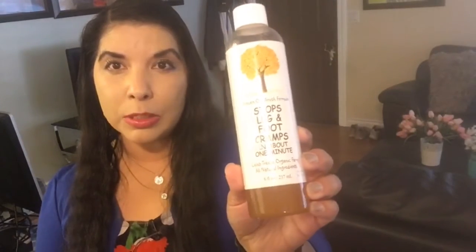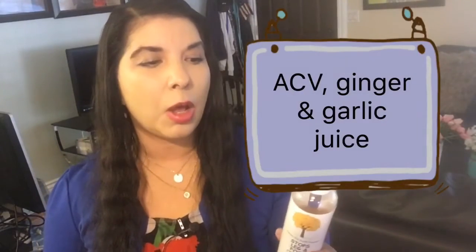It's literally called 'Stops Leg and Foot Cramps in About One Minute.' It's a proven old Amish formula, and it has three natural ingredients that I totally believe in for living a healthy lifestyle.